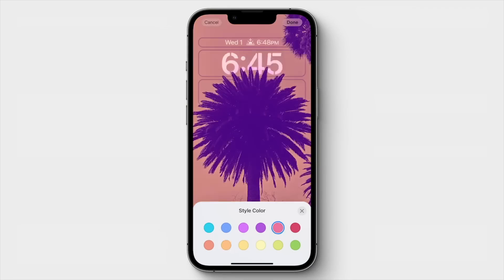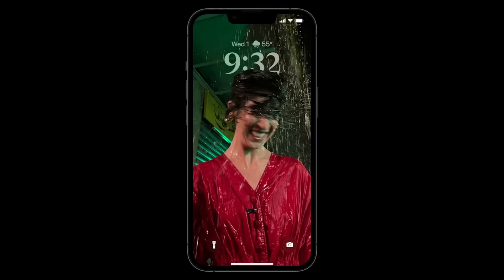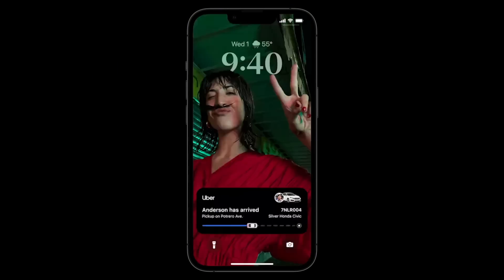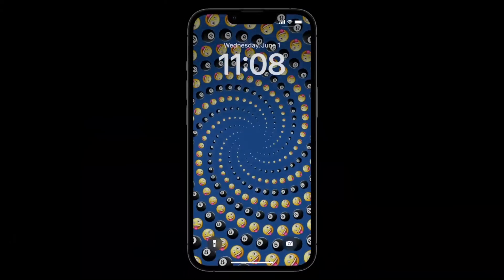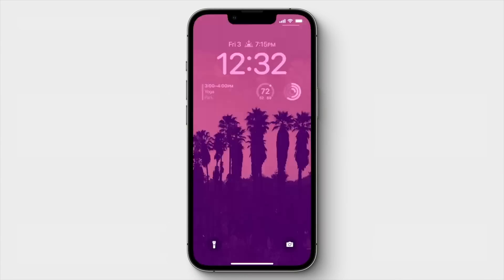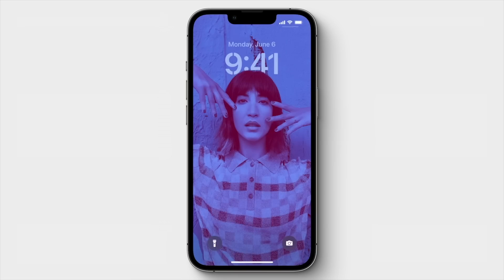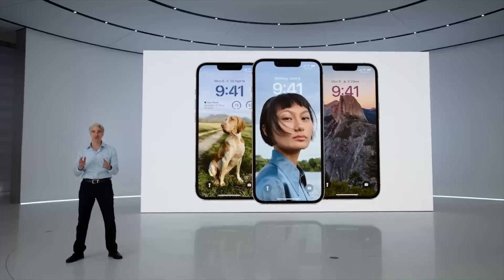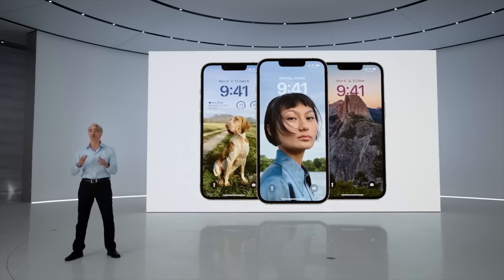There are tons of interactive wallpapers to choose from — photos from your own library, weather and astronomy interactive wallpapers, and so much more. Developers can utilize WidgetKit for their own apps so that widgets from their apps can be on the lock screen, and you can even save multiple lock screens so that you can easily change between them at any time. We'll go over all of that in our hands-on video, so please be sure to subscribe.